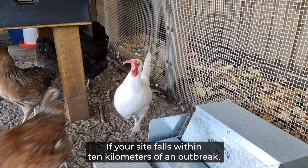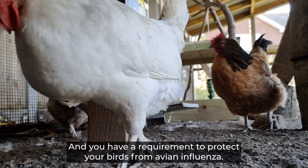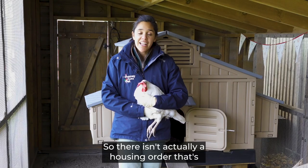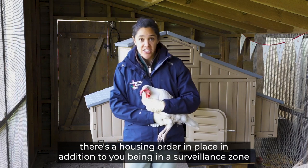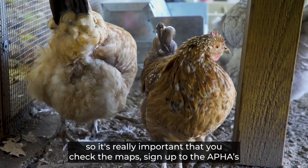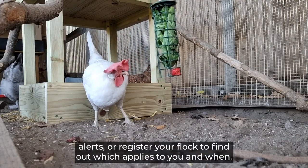If your site falls within 10 kilometres of an outbreak, you'll be within a surveillance zone and you have a requirement to protect your birds from avian influenza. There isn't actually a housing order associated with a surveillance zone, but there might be a housing order in place in addition to you being in a surveillance zone. So it's really important that you check the maps, sign up to APHA's alerts, or register your flock to find out which applies to you and when.